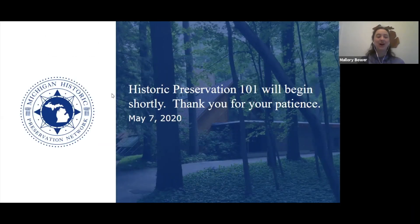Welcome everybody to our webinar. This is the first of our series of webinars in May for Preservation Month. We're so excited. It is our favorite month of the year here at the Michigan Historic Preservation Network, and we're really glad that you could all join us today.